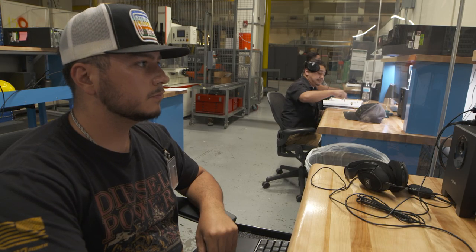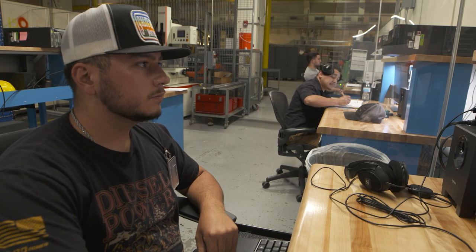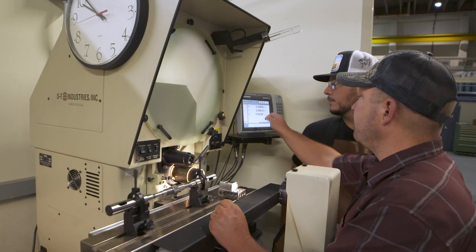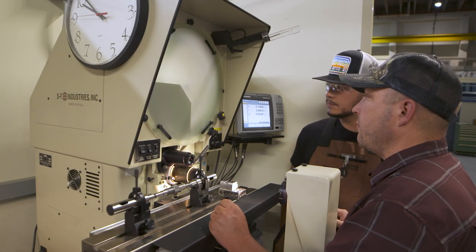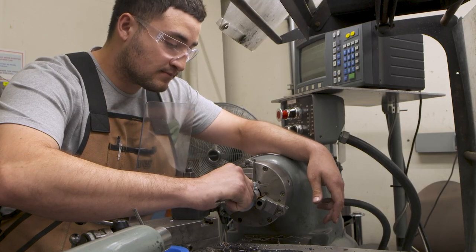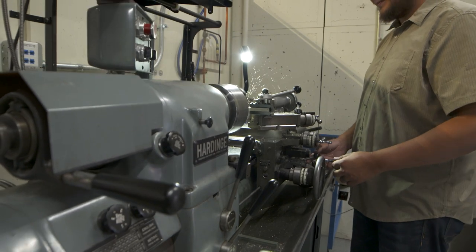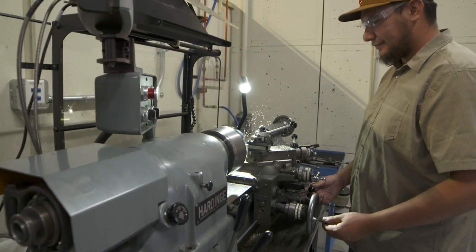The laboratory has developed a competency-based approach for training and qualifying its machinist apprentices. This approach focuses on what the apprentice has learned, and not the time spent in the classroom or in a training program. The competency-based program focuses on being work smart, not just book smart.